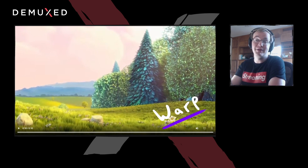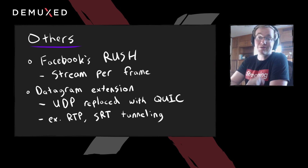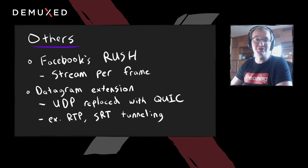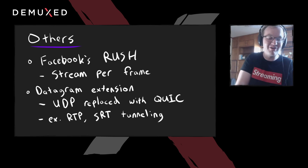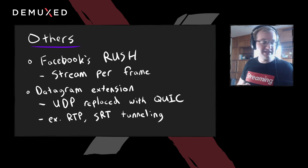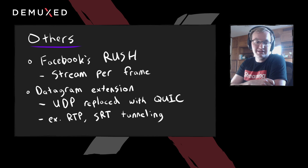There are other video protocols using QUIC worth mentioning. The most notable is Facebook's RFC for Rush — they use a stream per frame, whereas WARP uses a stream per segment, but very similar concepts. You'll probably see a few different protocols using this QUIC stream API to similar effect, and I'd love to find a middle ground and standardize something. There's also the datagram extension, which adds the ability to send arbitrary datagrams — like UDP packets — over QUIC. I've seen RTP and SRT using this instead of UDP. Not necessarily the most compelling use case, but it is video over QUIC.